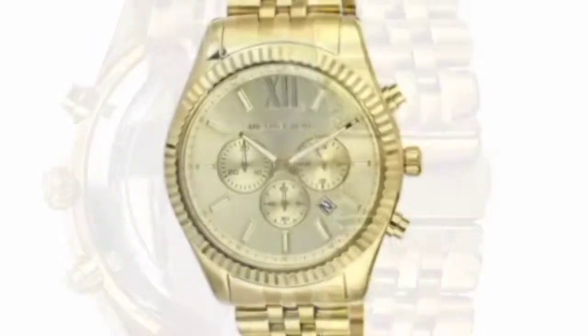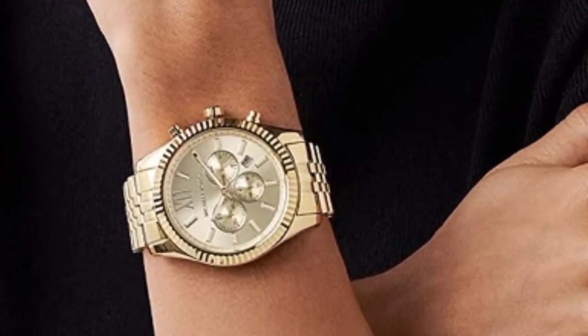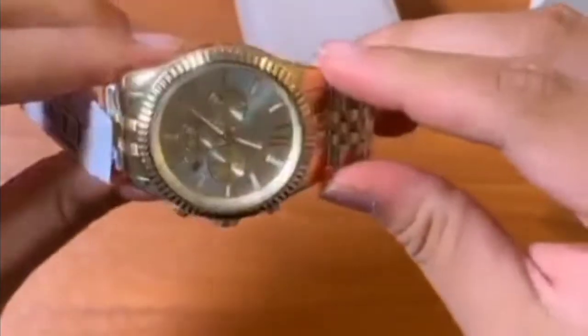Without further ado, let's watch the video. Michael Kors Lexington gold-tone stainless steel watch MK8281 — this is the new watch from the Michael Kors company in 2022.